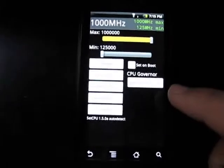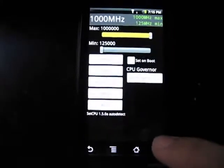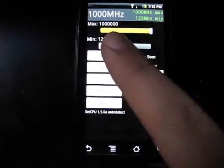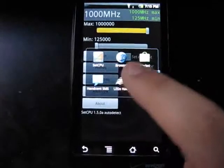Okay, so here is my speed test comparison with an overclocked Droid. Right now it's set at one gigahertz. I have an IGN page loaded, just the home page.